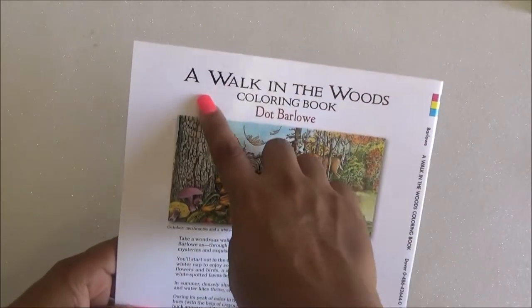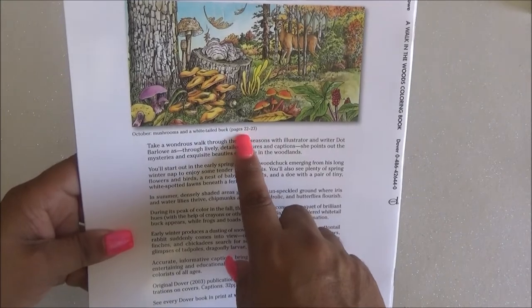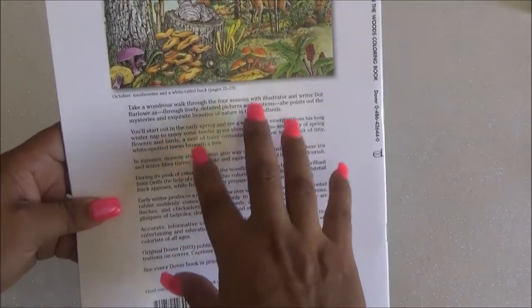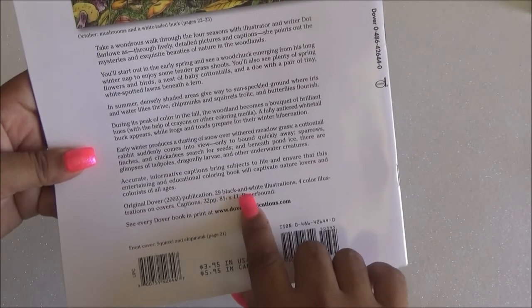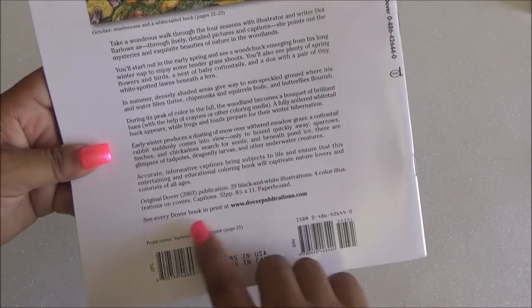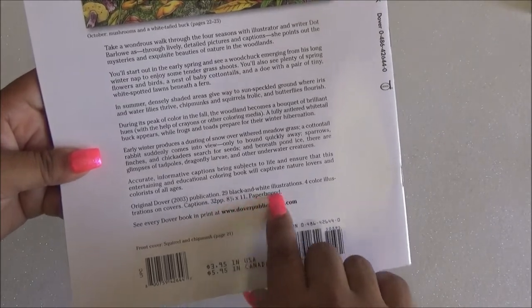So here's all the information on the 'Walk in the Woods' coloring book by Dover. It gives you things like October mushrooms and white toolbox on pages 22 and 23. It's a Dover publication with 29 black-and-white illustrations, color illustrations on the cover, captions, 32 pages, and it gives you the size and everything.